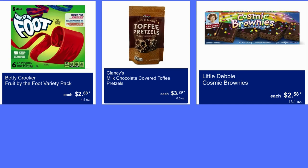Milk Chocolate Covered Pretzels, $3.29. And Little Daily Cosmic Brownies, $2.58.